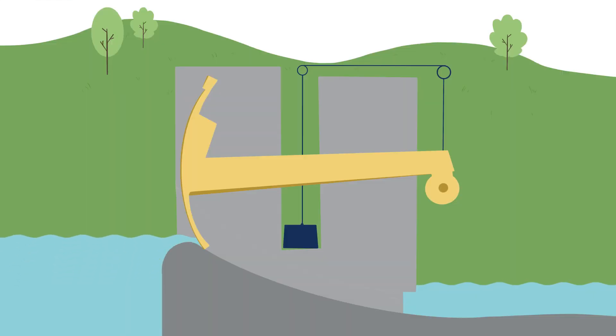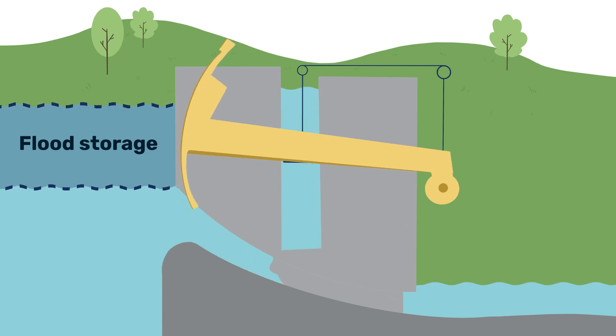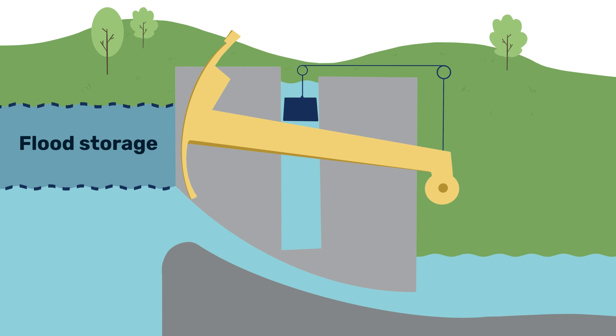Flood mitigation happens when dam outflows are less than dam inflows. Some dams have a dedicated flood storage compartment to provide flood mitigation. During times of heavy rain, this allows operators of these dams to control the water released and reduce the volume flowing downstream.